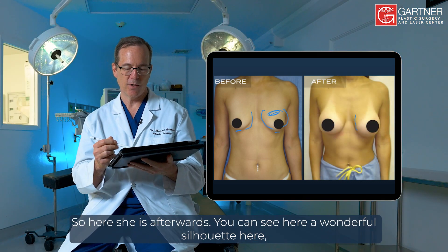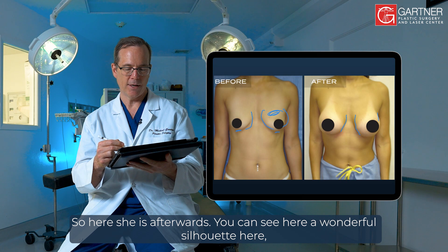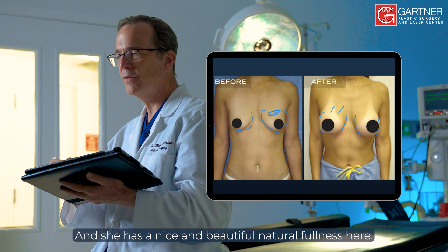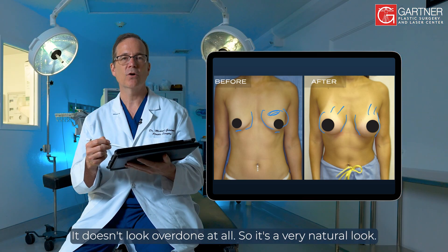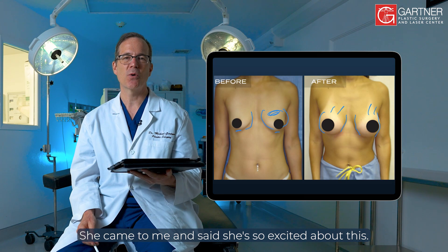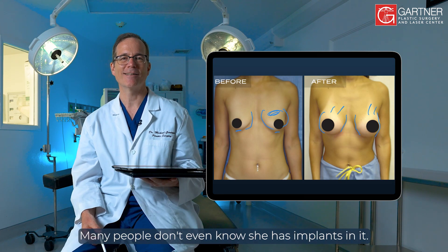Here she is afterwards. You can see a wonderful silhouette and a nice contour on the outside as well. She has a beautiful, natural fullness — it doesn't look overdone at all. It's a very natural look. She came to me and said she's so excited about this, and many people don't even know she has implants.